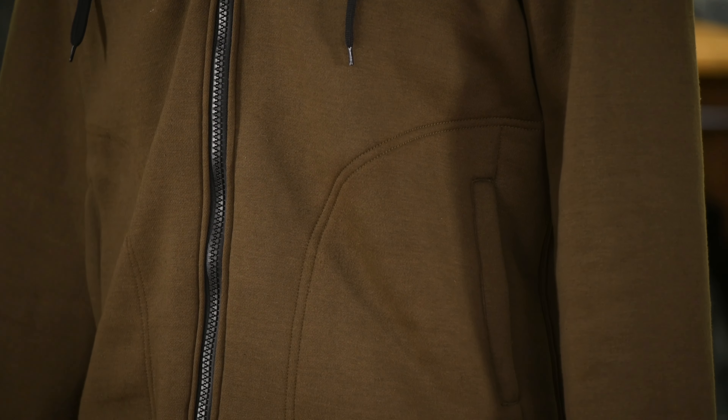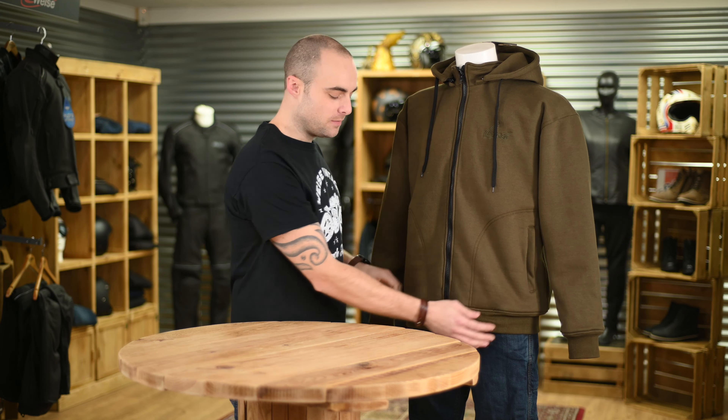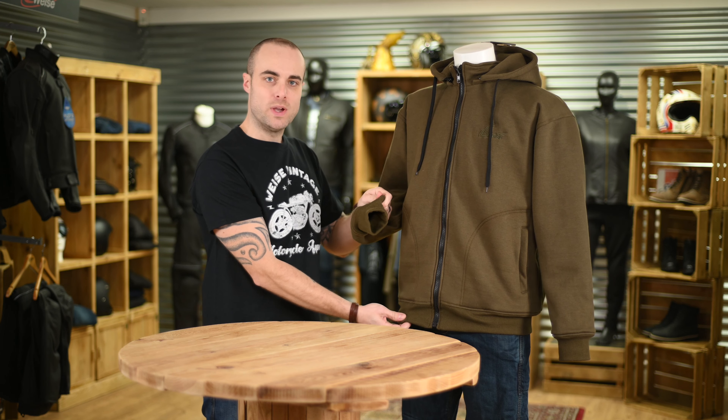The outer material is nice and hard wearing. We have features like a removable hood, two side zipped pockets, as well as an elasticated waist and cuff.